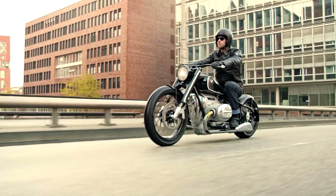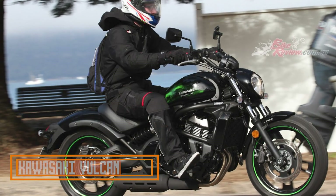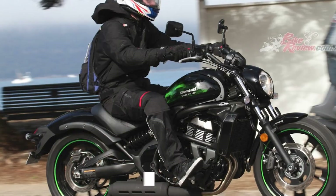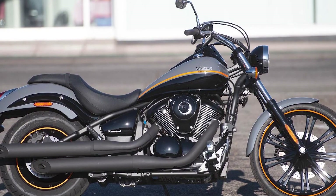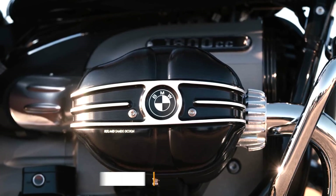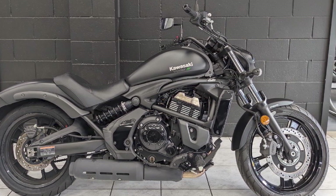Let's start our top 5 list. The Kawasaki Vulcan is a cruiser motorcycle that has been in production since 1985. It is available in a variety of engine sizes, from 650 to 2000. The Vulcan is known for its comfortable ride, stylish design, and affordable price.